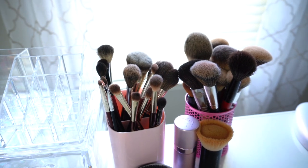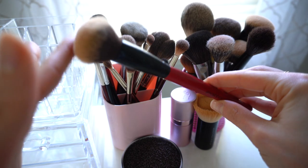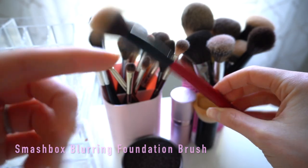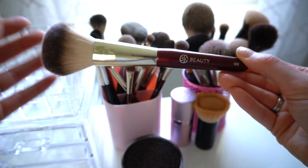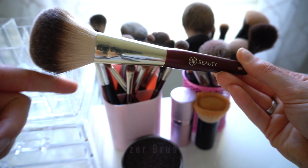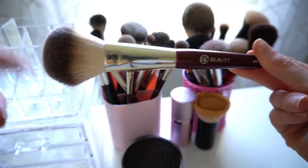Not every single one of those products gets used every day, but those are the things I reach for most. For brushes, I'll pull out the ones I use most often. I have the Smashbox Blurring Foundation Brush, which I use all the time and always stays in my brush container. I also use the BK Beauty 103 Bronzer Brush pretty much every day — I have a lot of BK Beauty brushes because I really love them.